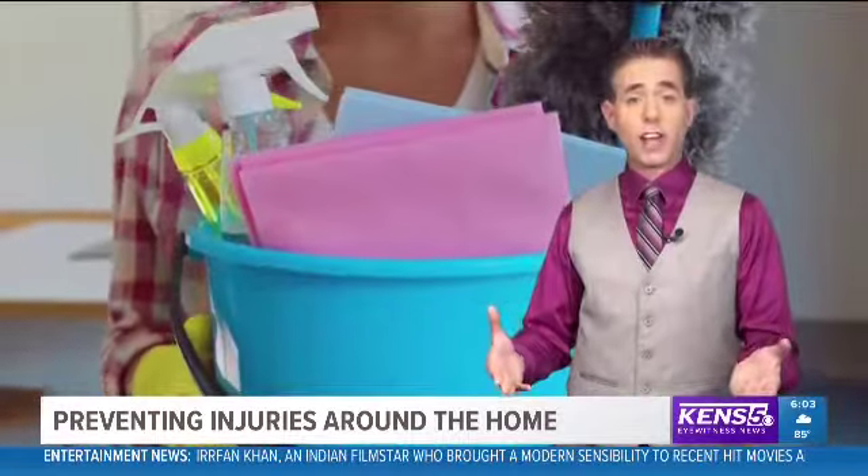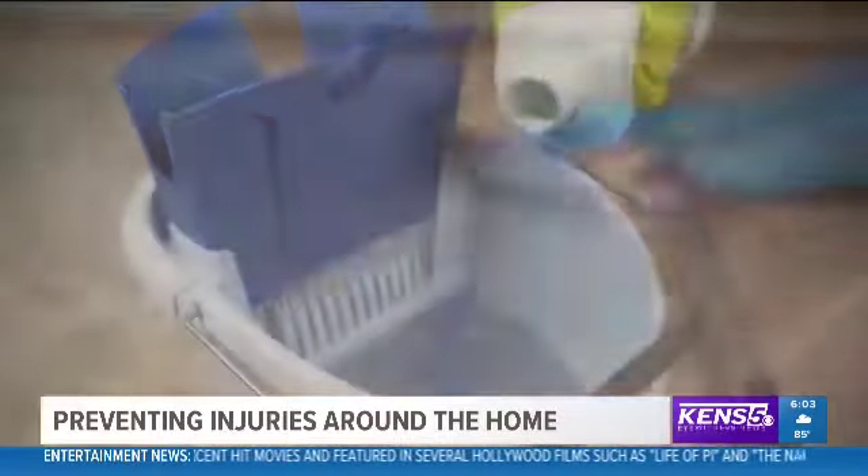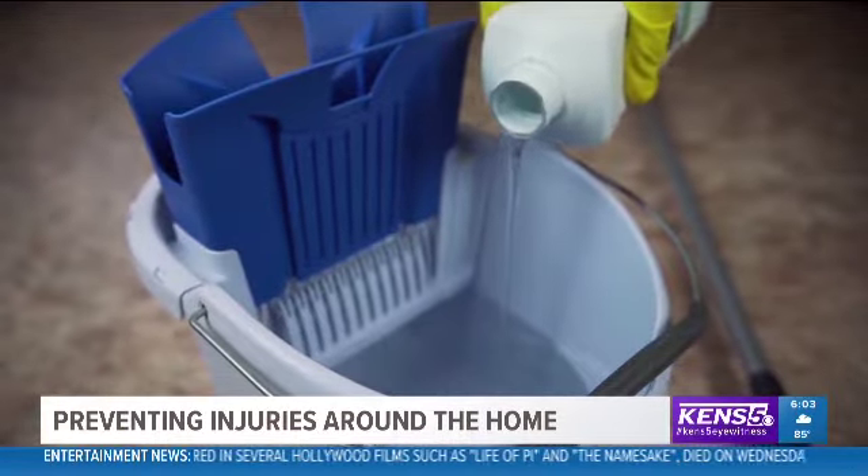The first involves cleaning products and the possibility of poisoning. It's very important to consider where we are storing those items and whether we are properly tightening the lids. We want to make sure that nothing could come open and have a child either ingest that liquid or be exposed to some fluid that could be caustic to their skin.